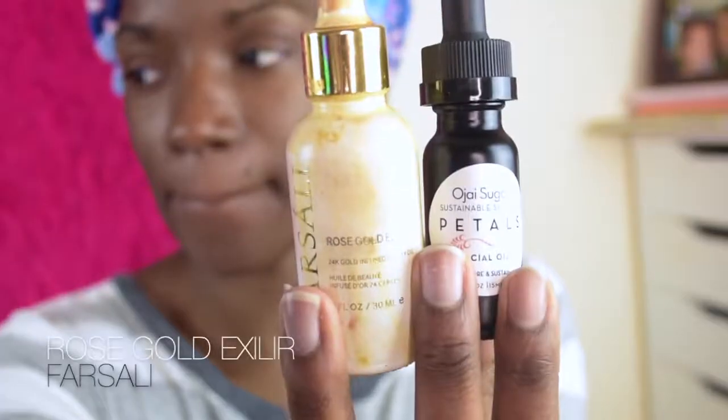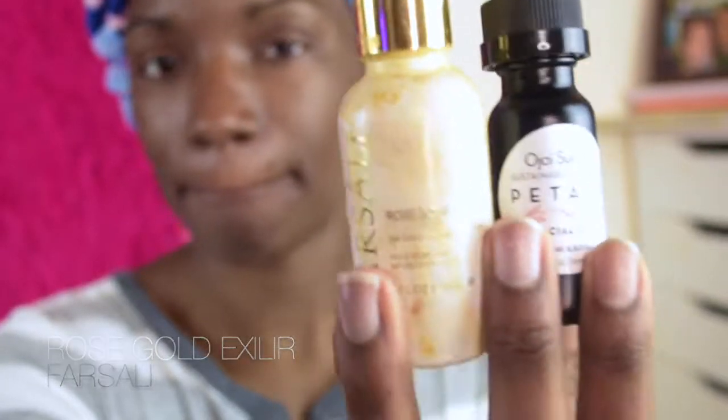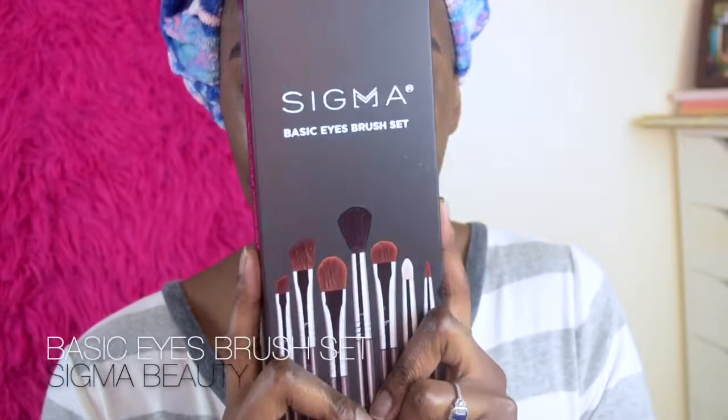Now we're going to hit the face — we're going to use the For Solid Rose Gold Elixir and also their Higher Scrub Petals. Their oil is amazing for the skin; I also did a review for that on my Instagram if you want more information. Now I'm going to go ahead and do my eyebrows off camera, and once the brows are done, let's start on the eyes.